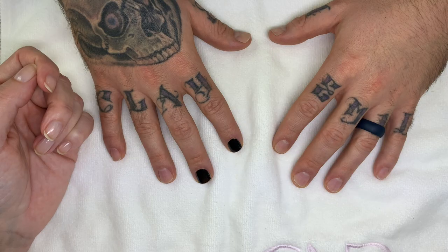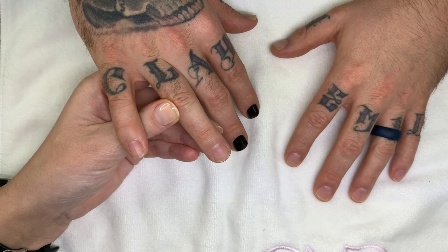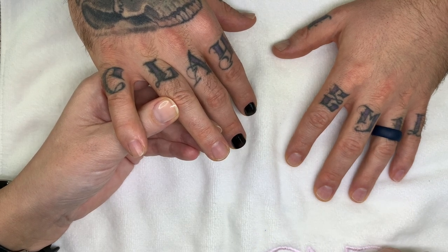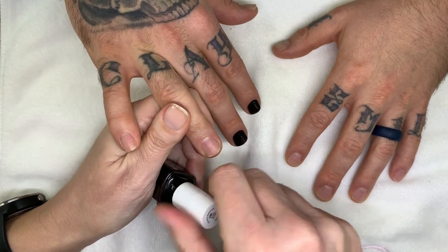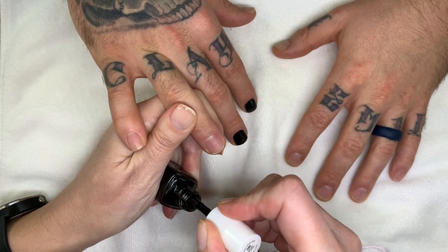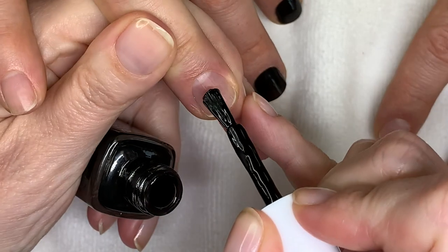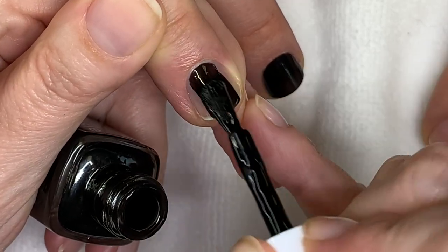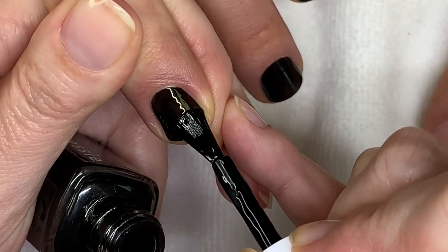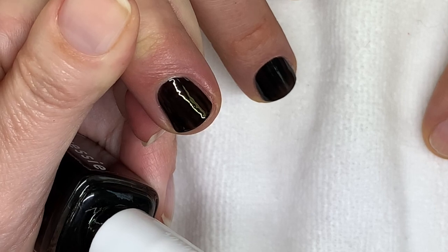Number six is applying thick coats, which can definitely lead to peeling — sometimes in whole pieces — because the polish never dries properly. I always try to apply as thin a coat as possible. The first coat can be quite transparent. Pick up a nice amount of product, make sure you're not over-applying, and don't go over the area more than twice. Keep the coats pretty thin.